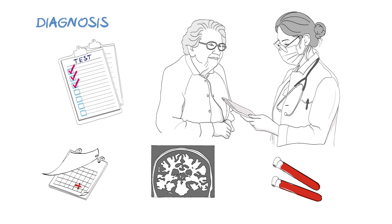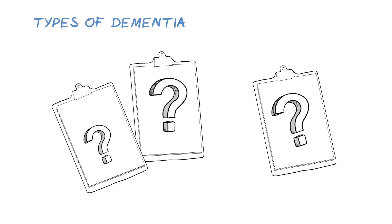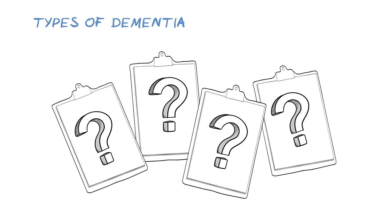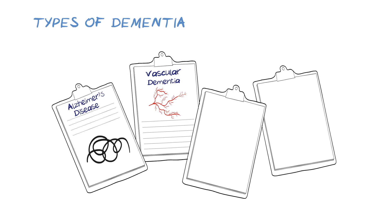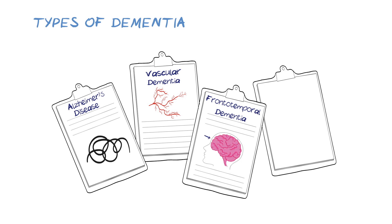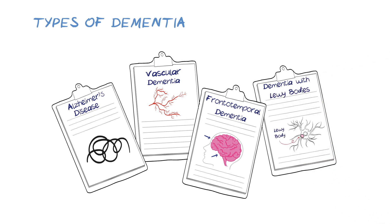Diagnosis may require multiple appointments over weeks or months. There are many types of dementia, and the symptoms often overlap, making them difficult to tell apart. While each type has some characteristic symptoms, these can differ from person to person and by the parts of the brain affected. There are four main types: Alzheimer's disease, the most common type, caused by a build-up of specific proteins which cause tangles and plaques that disrupt the brain cells; vascular dementia, caused by problems in the circulation and blood supply to the brain cells; frontotemporal dementia, caused by loss of brain cells in the frontal and temporal lobes; and dementia with Lewy bodies, caused by the build-up of proteins called Lewy bodies, with some symptoms similar to those in Parkinson's disease.